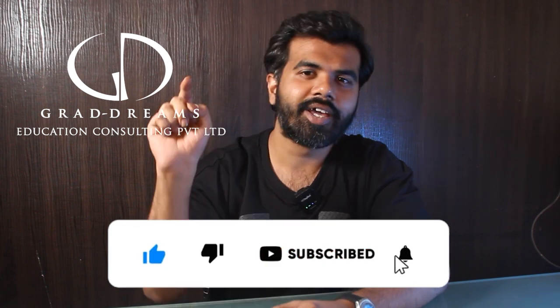That was it for today's video. If you liked this video, please like, share, and subscribe to our channel. Hit the bell icon for more updates from GradDreams.